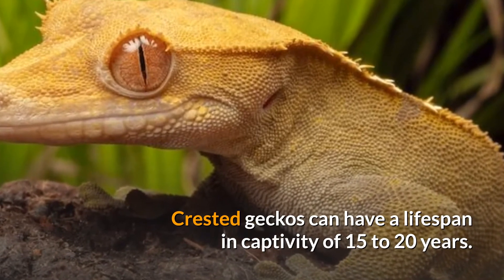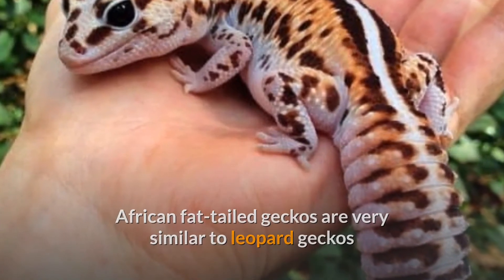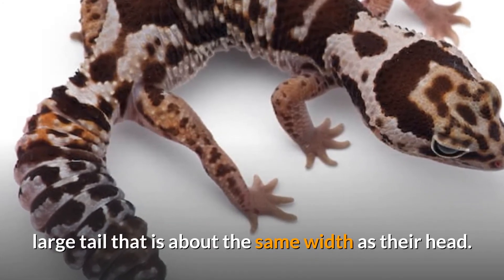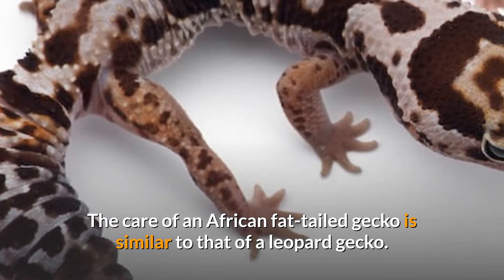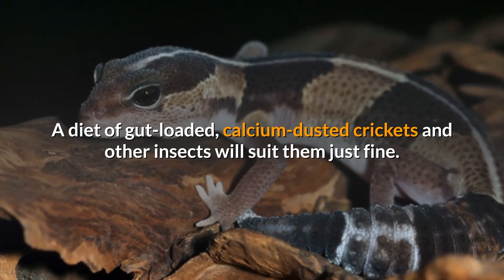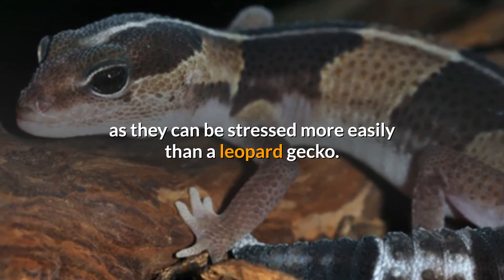Crested geckos can have a lifespan in captivity of 15–20 years. 3. African Fat-Tailed Geckos. African fat-tailed geckos are very similar to leopard geckos, except that their tails function as fat storage. Because of this, a healthy African fat-tailed gecko will have a fat, large tail that is about the same width as their head. The care of an African fat-tailed gecko is similar to that of a leopard gecko: a 20-gallon tank is sufficient, no special UVB lighting is required, and a diet of gut-loaded, calcium-dusted crickets and other insects will suit them just fine. They are also quite docile but may take some time to adjust to handling, as they can be stressed more easily than a leopard gecko.